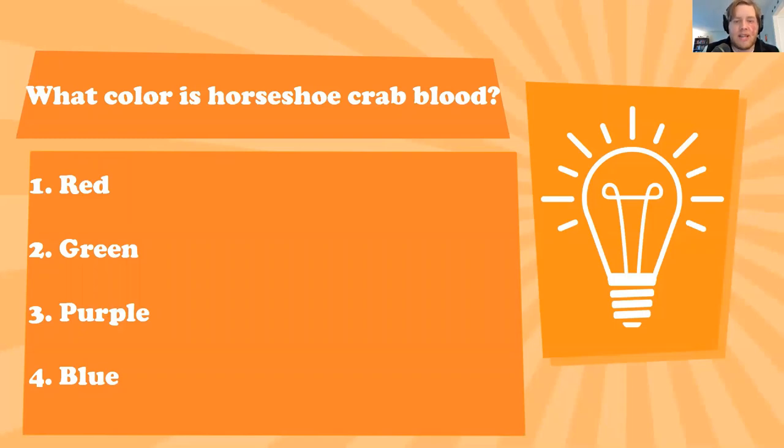Purple and blue were the top guesses, and the answer is blue. Unlike us humans who have iron in our blood to capture oxygen and move it around the body, horseshoe crabs have a copper compound in their blood. Mr. Spock was mentioned — Vulcans also have copper-based blood, but unlike Vulcans the copper compound in horseshoe crab blood doesn't turn their blood green; it turns it blue. So horseshoe crabs have blue blood.